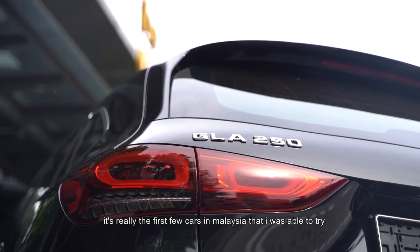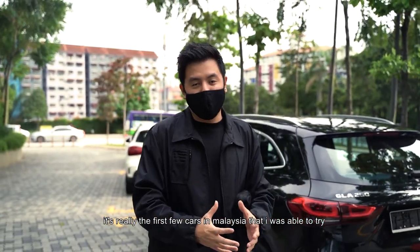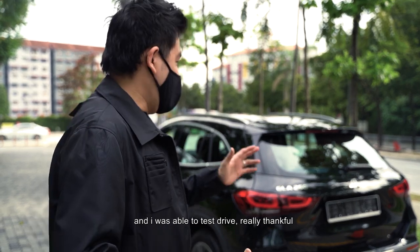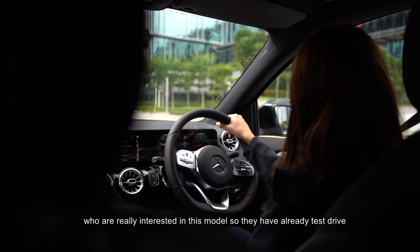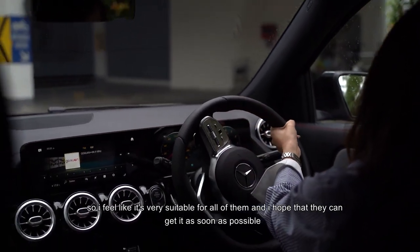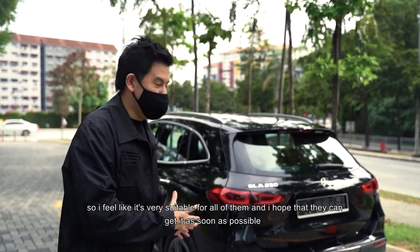This is really one of the first few cars in Malaysia that I'm able to drive and test drive. I'm really thankful and happy to bring a few of my members who are interested in this model so they can have a real test drive. I feel it's very suitable for all of them and I hope they can get it affordably.